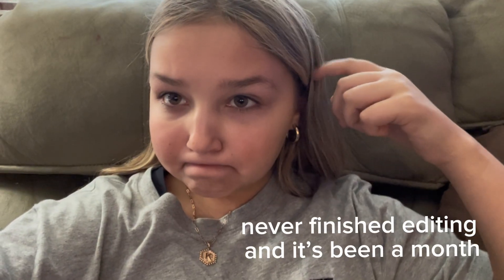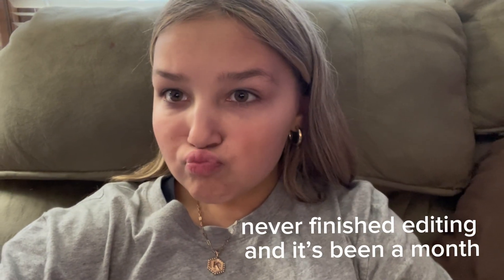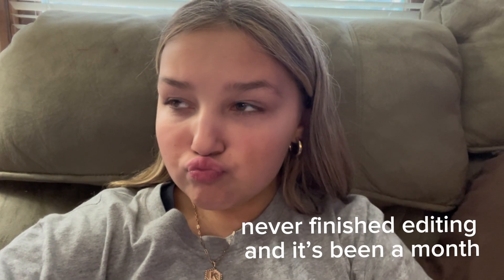Hey y'all, what is up, welcome back to another video! We are back and better than ever. I don't think it's been that long since I posted — when did I post my Halloween makeup look? At least two weeks ago. So it hasn't been that long, it's okay. I stressed out a little bit. Anyway, sorry for that intro, that was interesting.